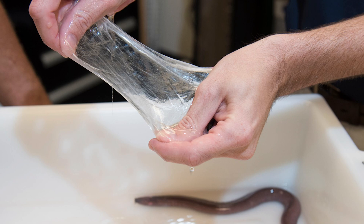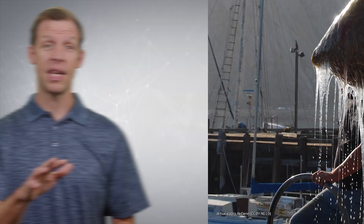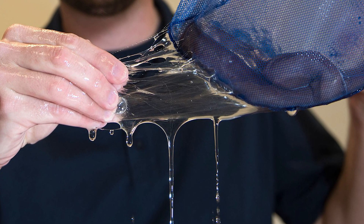Researchers who study the slime believe it can be used to create all kinds of helpful fabrics. It's so soft and stretchy, it has the potential to be used in such things as bulletproof vests, car airbags, and even diapers. And did you know that because the slime is composed of a large amount of protein, it's edible? That gives a new meaning to the term slugburger, doesn't it? Who would have thought that God's slime recipe was so useful?